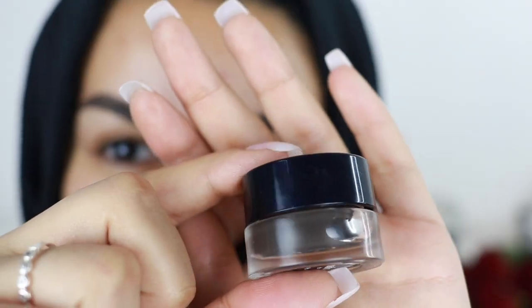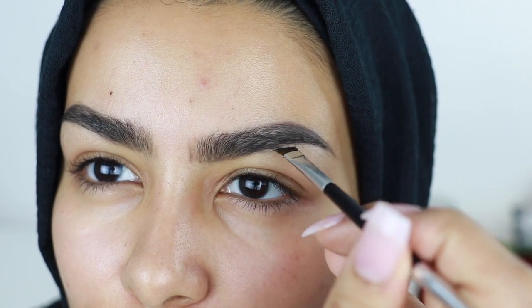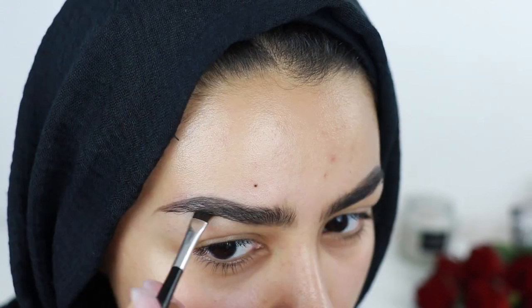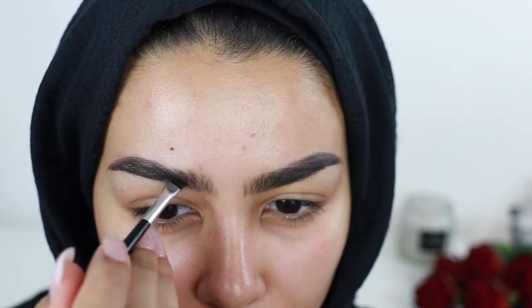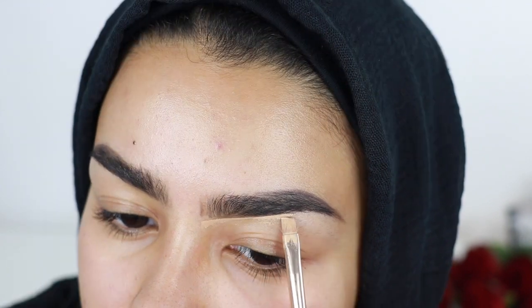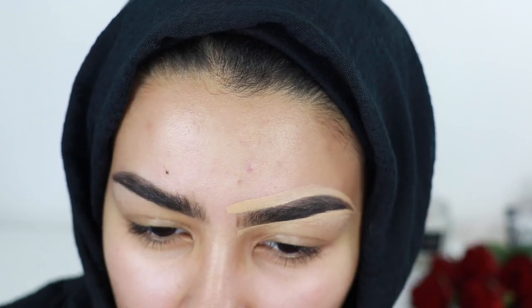Then I'm gonna go in with the Brow Pop by Nabla, which is an amazing product — kind of like a pomade. I'm using it just to define my outer brow area, not using too much of it. Then, as always, I'm gonna grab my MAC concealer and conceal around my brows just to clean them up and make them look as neat as possible.